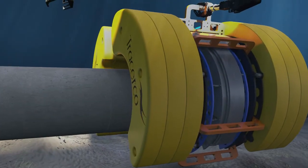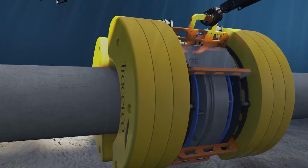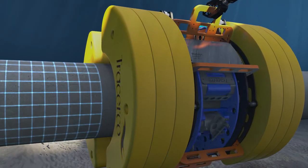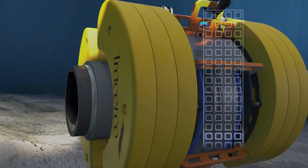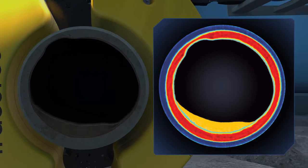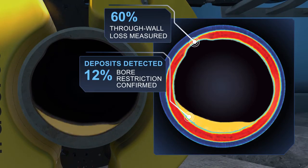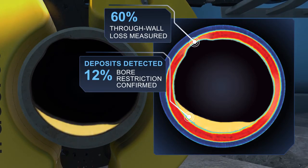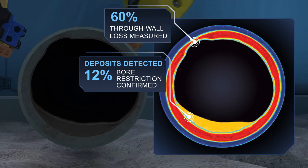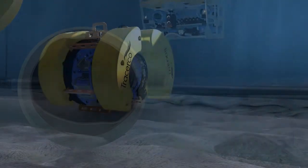The device clamps onto the pipe and, using nucleonic technology, spins 360 degrees, scanning the pipe and building up a picture of the conditions within it. Patented Discovery technology enables efficient scanning of pipe conditions through coatings within minutes, allowing operators to assess integrity of pipelines and take further action to ensure continued hydrocarbon production.